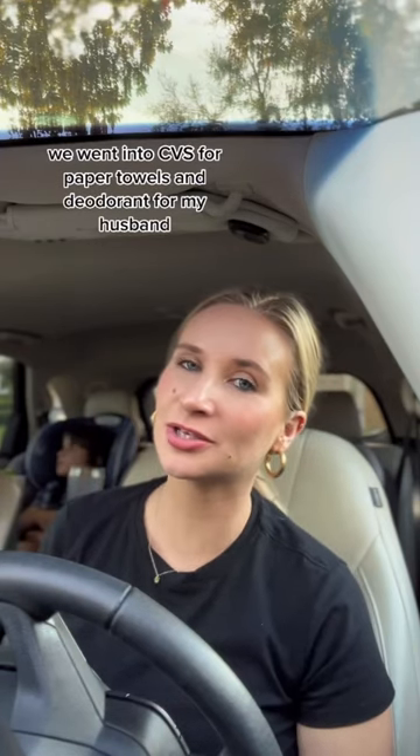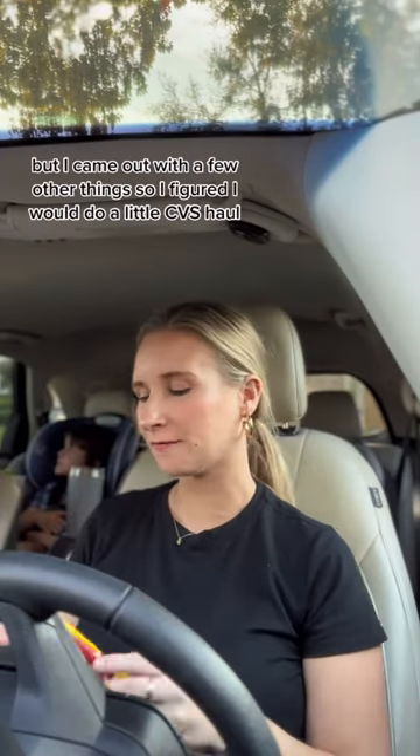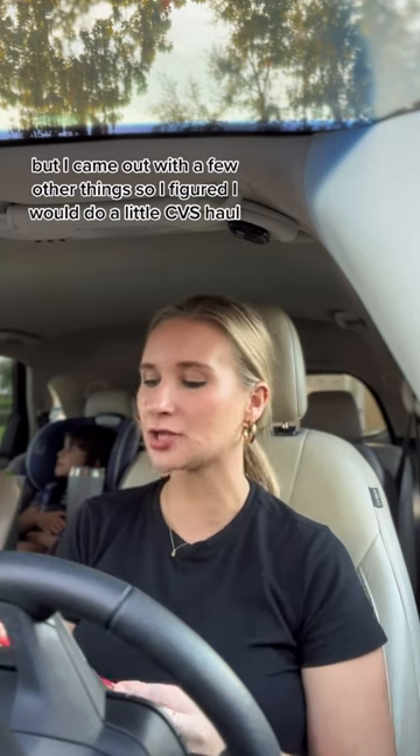We went into CVS for paper towels and deodorant for my husband, but I came out with a few other things, so I figured I would do a little CVS haul.